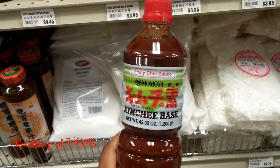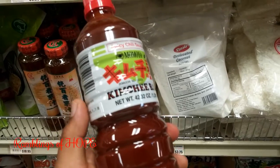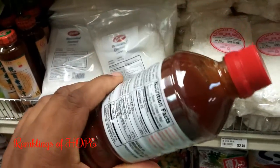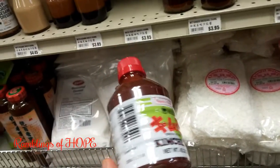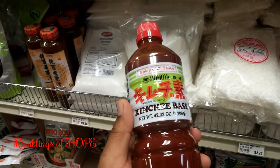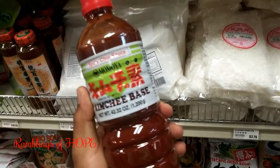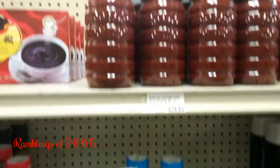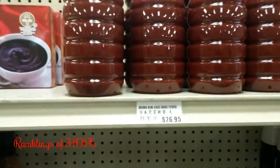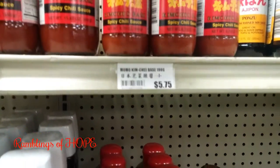This is something interesting — a kimchi base. Kimchi is fermented cabbage: you cut the cabbage, ferment it, and put this sauce on it. You cover the cabbage in a container, store it for weeks, and when it comes out it's a nice spicy fermented cabbage. That's kimchi base — they have different brands.